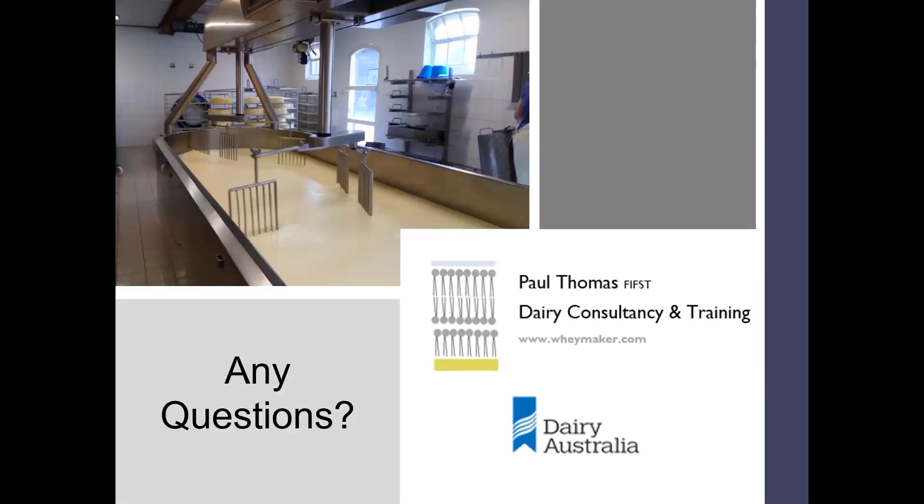That brings us to the end of the presentation. We've got some questions. From Alice: what IMCU is your rennet dose based on? The rennet dose I gave is based on 140 IMCU — standard strength rennet. If you want to convert that into a different strength of rennet, multiply the dose I've given by 140 and divide by the strength of your own rennet in IMCU per millilitre, and that will tell you how many millilitres of rennet you would need for your specific rennet type.